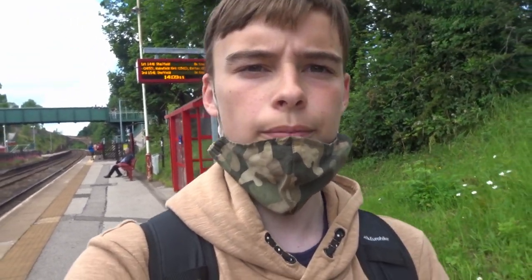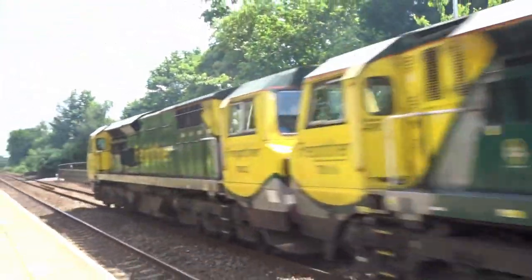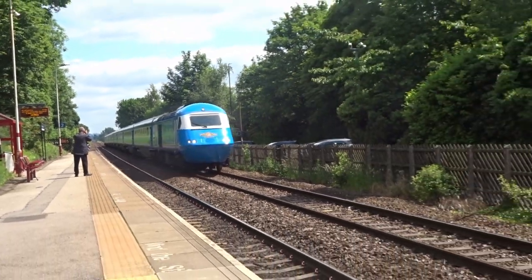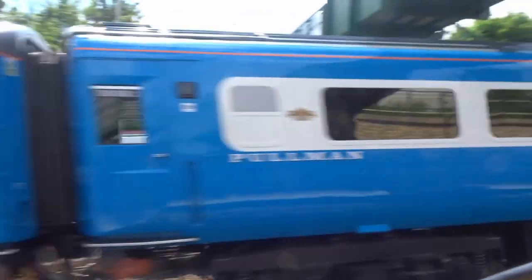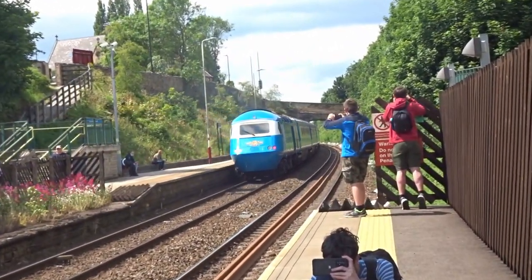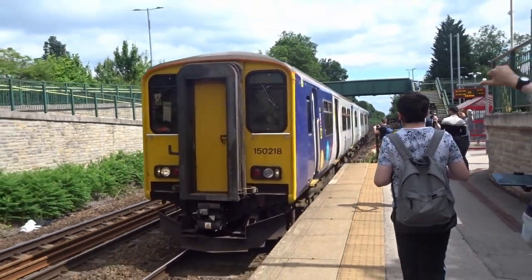Alright everyone, we are now here at Woodlesford Station for the ECS of the Midland Pullman. As you can see it has two platforms and it's staggered. We'll see you when the Midland Pullman arrives. After seeing the Midland Pullman at Woodlesford, it's on to Northern 150218 taking us back to Leeds.